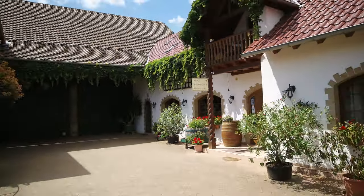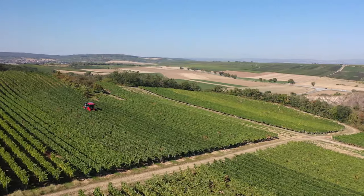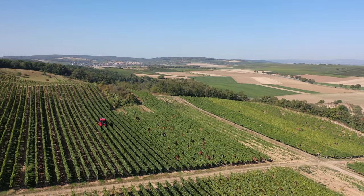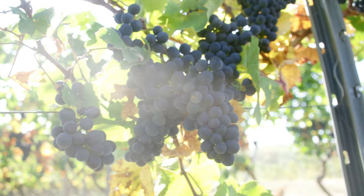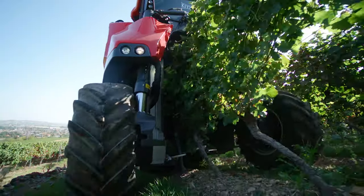Around three-quarters of the vines in Rheinhessen are white wine varieties. Bjorn is now out on his own harvesting a red grape variety called Saint-Laurent. This is a highly aromatic red wine variety, which isn't actually that common in this region.